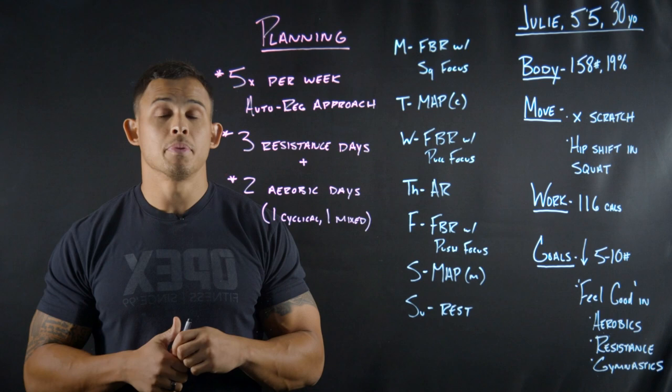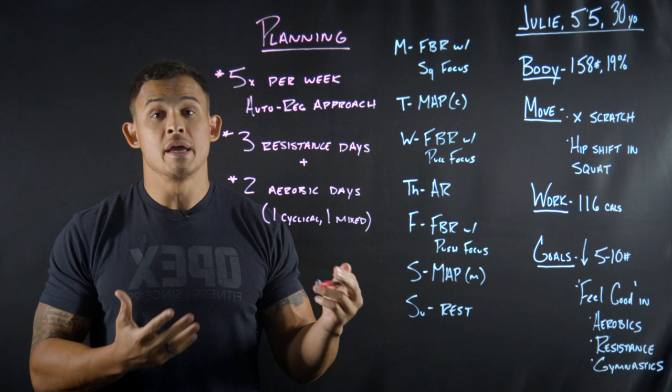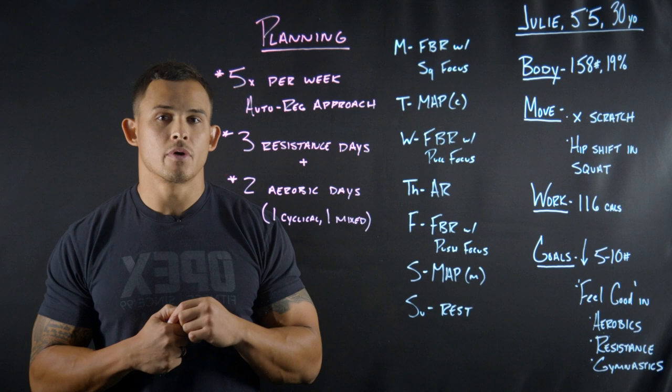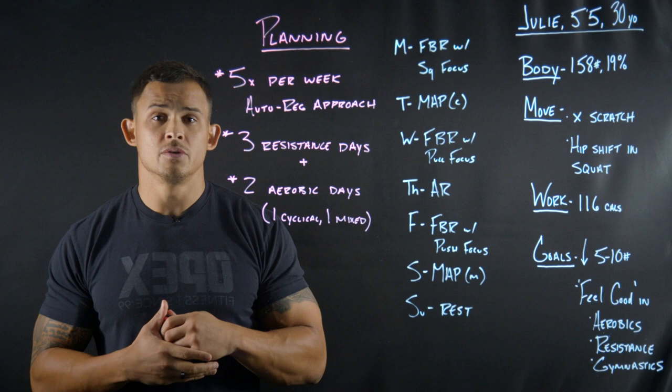Now we're jumping into the planning aspect for Julie. I want to hit three points and then walk through her week specifically — note that this is the plan going forward and may shift cycle to cycle. Starting off with five times per week training using an auto-regulation approach to avoid overreaching. That means she won't have five by five at 80% — rather, five by five at a particular rate of perceived exertion, because based on her training age and experience as a coach, she responds really well to auto-regulation style training.